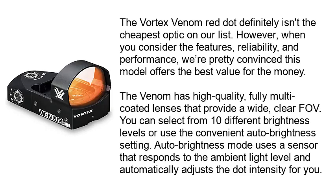The Vortex Venom Red Dot definitely isn't the cheapest optic on our list. However, when you consider the features, reliability, and performance, we are pretty convinced this model offers the best value for the money. The Venom has high quality, fully multi-coated lenses that provide a wide, clear field of view.